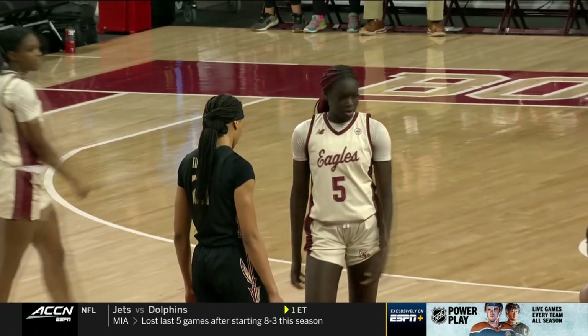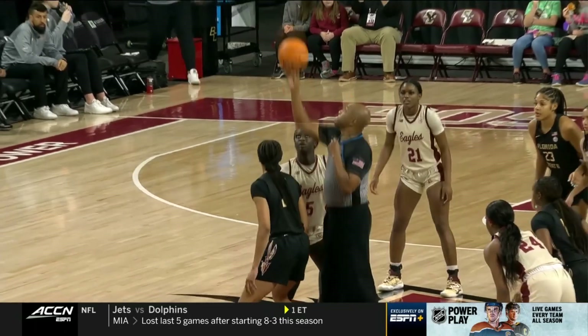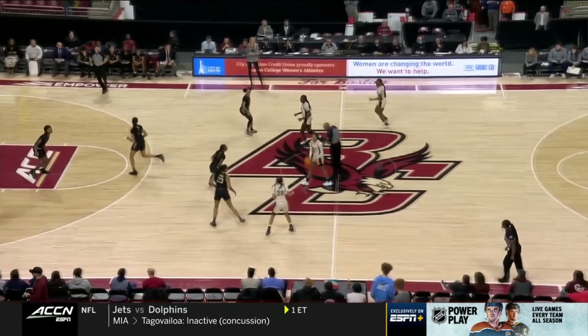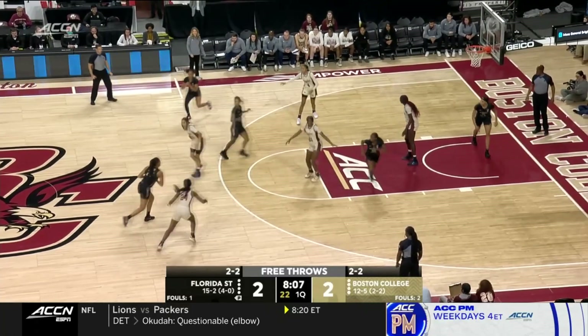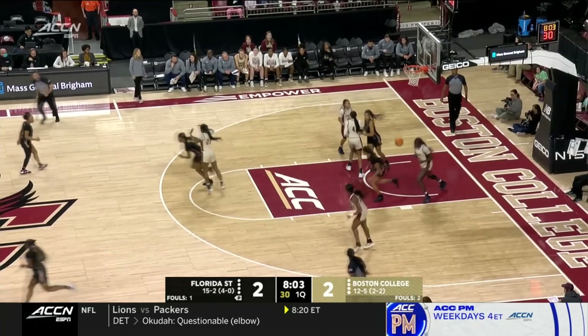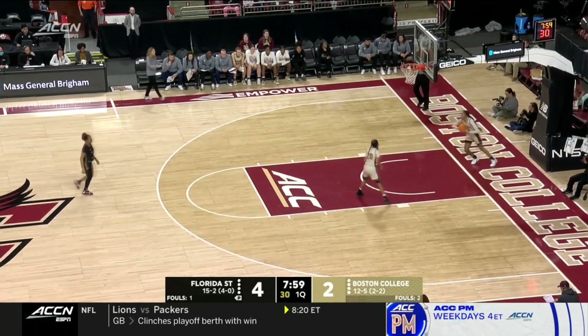She's top 10 in program history in blocks, so with the defense they're going to need today, they're happy to have her on the floor. The leading returning scorer, rebounder, assists leader, as well as shot blocker from last year. She mentioned just how they've been able to play well against other teams — that's a nice look from the top of the key for the Noles.